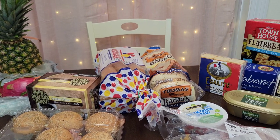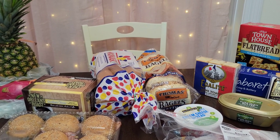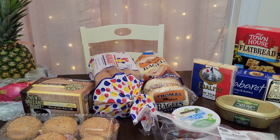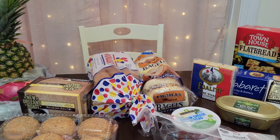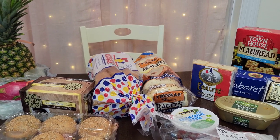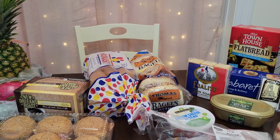My plans for tonight is I want to make my first charcuterie board. I have never made one before. It's not going to look fancy and nice like the ones on Pinterest, but I want to just kind of play around with it and just have like a little snack board tonight. Maybe watch a movie and have a snack board for dinner instead of cooking dinner on a Friday night. So that's my plans for tonight.